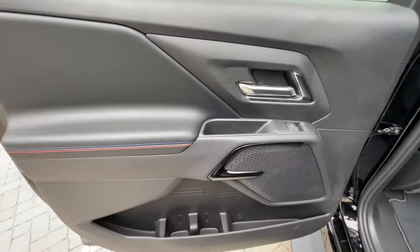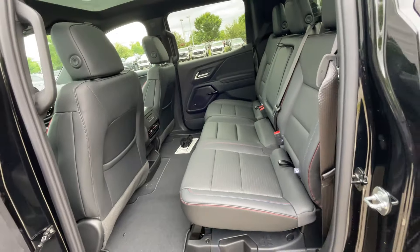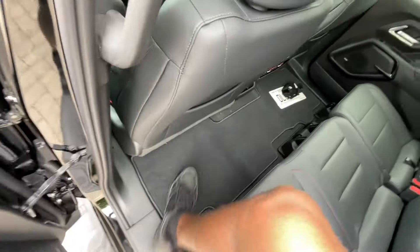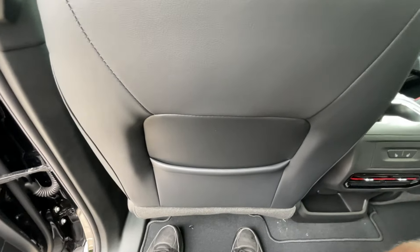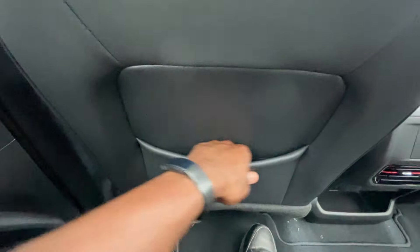Big shout-out to Chevrolet Buick GMC of Murfreesboro for allowing me to review this truck today. I'll leave a link below in the description. If you're looking to get the best price on one of these in your area, click that link and fill out the info — it takes a minute or two and I'll get the dealers in your area fighting to get you that best price.